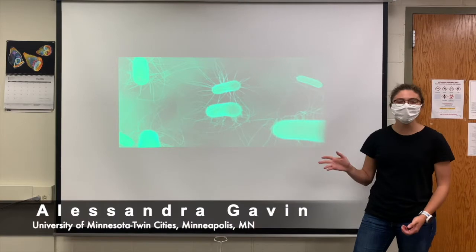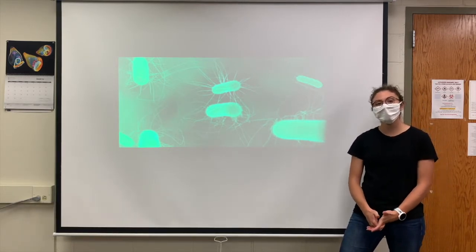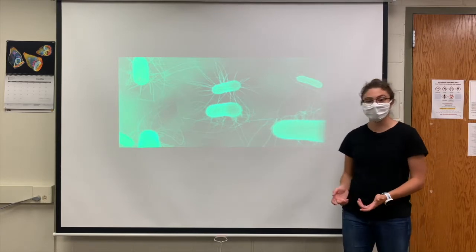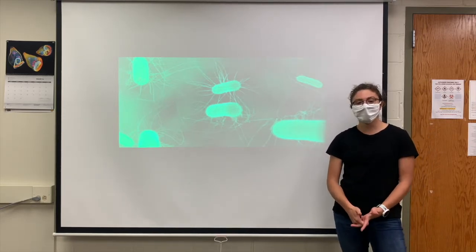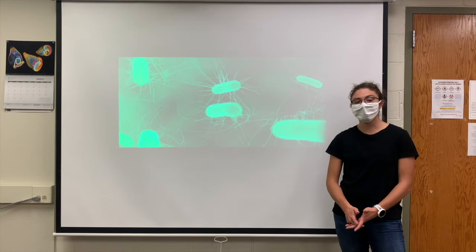Hi, I'm Alessandra and I do chemical biology. I think it's really cool to explore how nanomaterials interact with bacteria. Although most of the time we think about bacteria as germs, bacteria are actually really important for a healthy ecosystem. Because nanomaterials are so small, they can have a serious impact on bacteria if they're accidentally released into the environment.